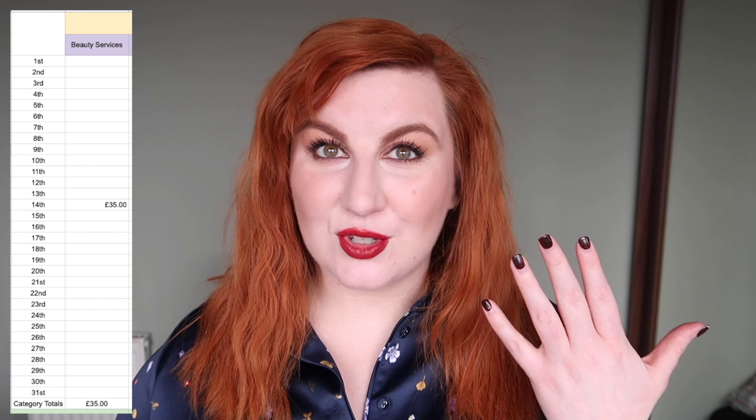The first category is beauty services, and I spent £35 in January getting my nails done. I've got plain nails at the moment — I'm getting them done this week as they've grown out. With my nails, you pay extra for nail art, which drives the price up. I made the change this month to just get plain nails to keep the cost down. That takes them from roughly £45–50 a month when I was getting nail art down to £35, so a little saving made there.